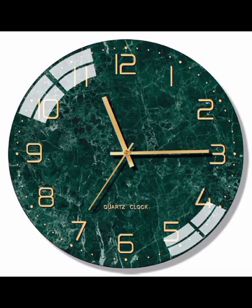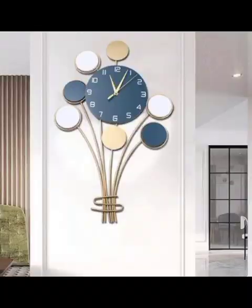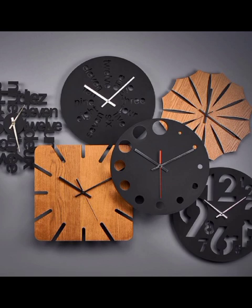From sleek metal frames to geometrical shapes, these clocks effortlessly blend with various decor styles, providing a subtle yet impactful presence.